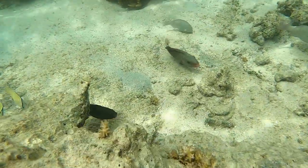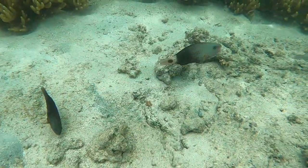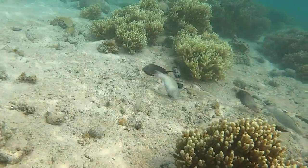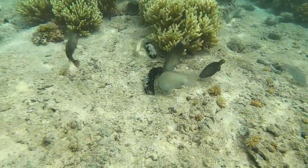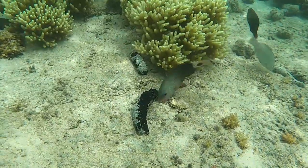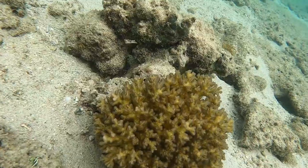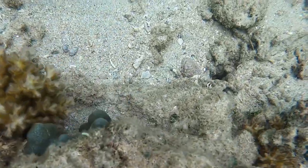There's the pufferfish again — I mean, not pufferfish, those are parrotfish. Here is another group of parrotfish. So under that rock is another one of those honeycomb groupers that I like to sneak up on.